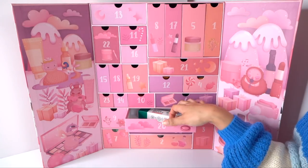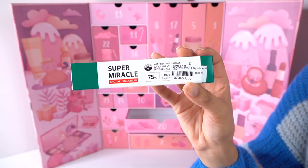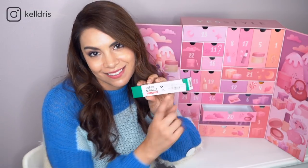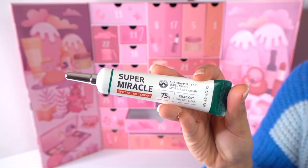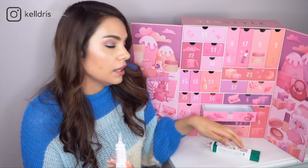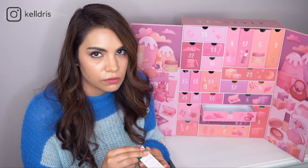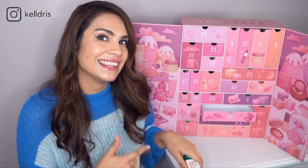Number twenty is the Some By Me AHA BHA PHA 14 Days Super Miracle Spot All Kill Cream. It's actually quite a generous size for a spot treatment. The majority of this product is made up of Centella, but it contains AHA, BHA, and PHA, which are really going to help exfoliate the area and bring the inflammation of that pimple down faster. This is definitely a high-value product — everybody needs a good spot treatment in their routine, so it's interesting to find it in an advent calendar.